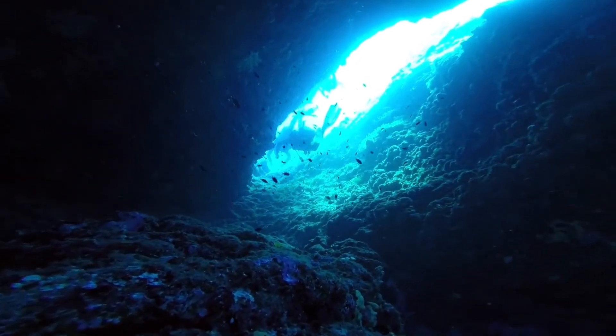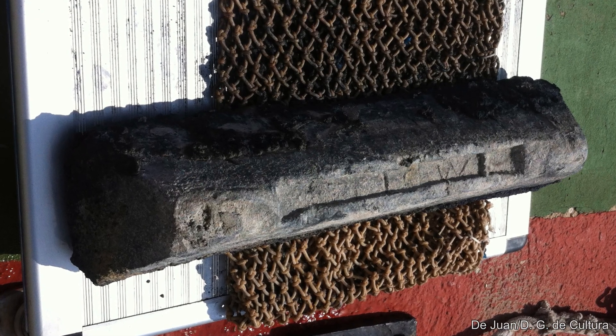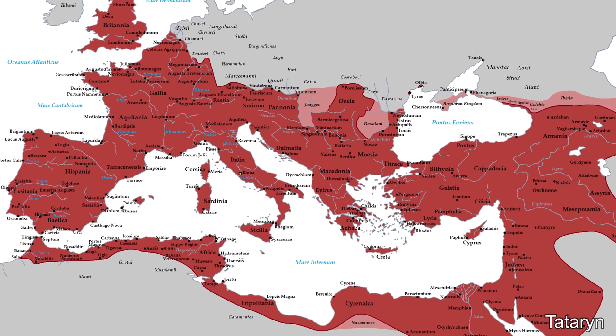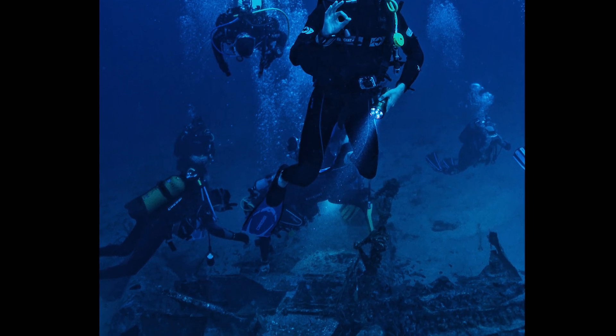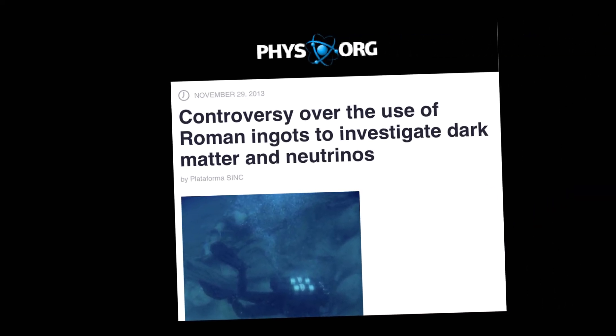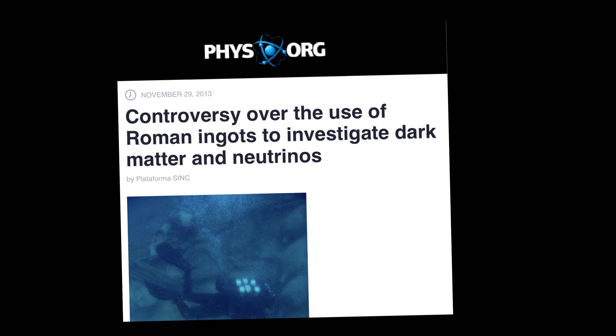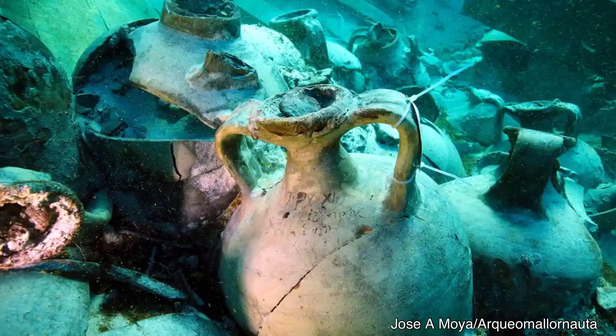Divers found a Roman shipwreck on the ocean floor which happened to be carrying several tons of lead ingots as cargo when it sank. These ships were transporting lead to the far reaches of the empire and the lead has just been sitting at the bottom of the ocean for 2,000 years, waiting for a purpose the original creators couldn't possibly have imagined — being used in a massive scientific experiment to probe the very nature of our universe. It's become quite profitable for salvagers to find these ancient shipwrecks and auction off any lead they find.